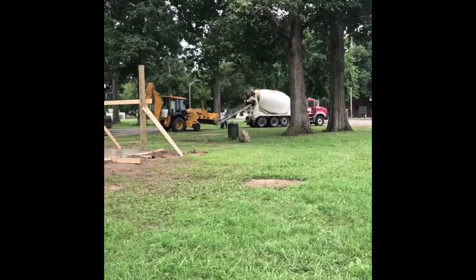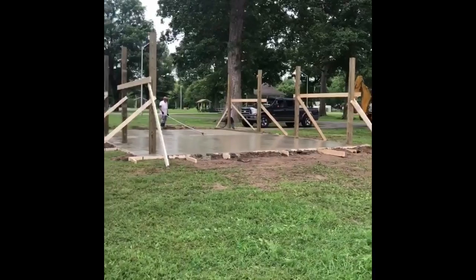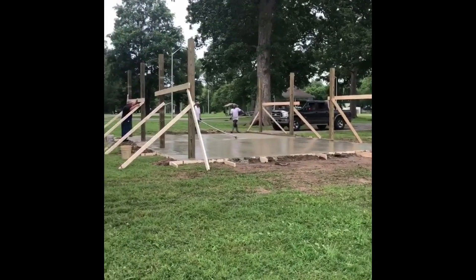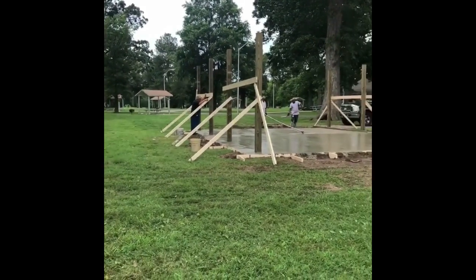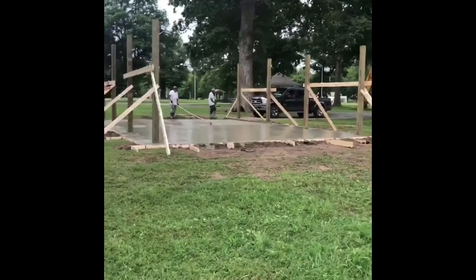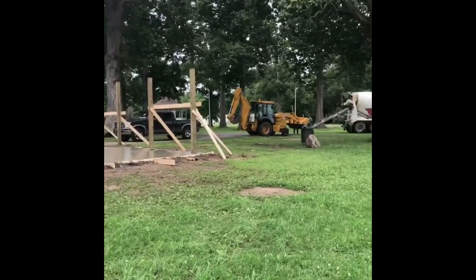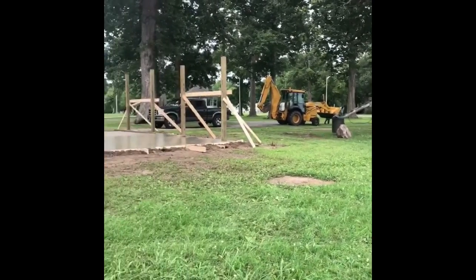Hey Blyville! I am here in Walker Park at the location of the former Misko Shriners Pavilion. As you can see, Richardson Construction is building us a new one as a gift from Black Hills Energy in Blyville. We are so excited.